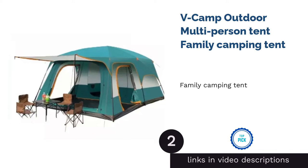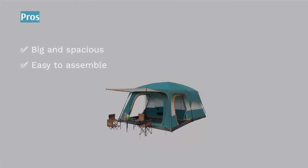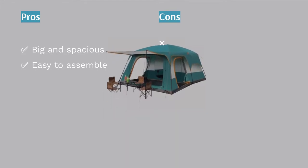The second product is the V Camp Outdoor Multi-Person Tent — Family Camping Tent. We have another tent with isolated bedrooms, except that this is way bigger as it can accommodate 5 to 12 people. This is why we selected this as the best family camping tent.